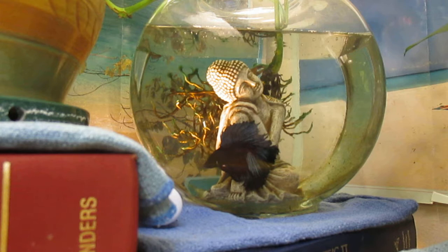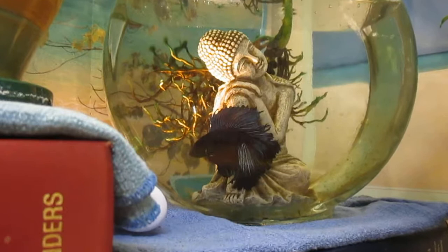Let's zoom in a little bit. That's Jose in his one gallon bowl. Thanks for watching.